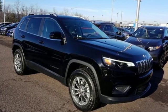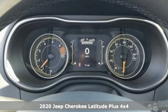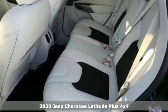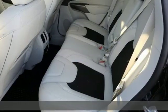Here's a new 2020 Jeep Cherokee. Freedom and adventure await in this sophisticated and versatile Cherokee. It comes with great features you love.